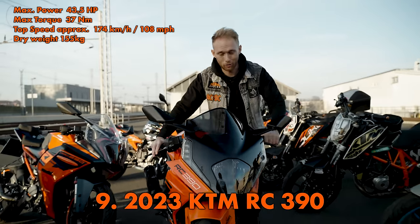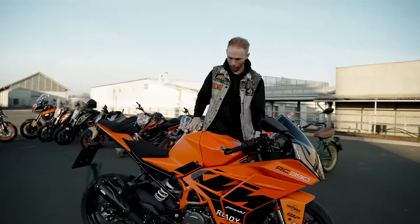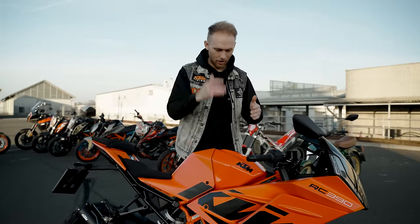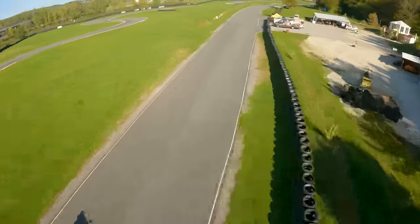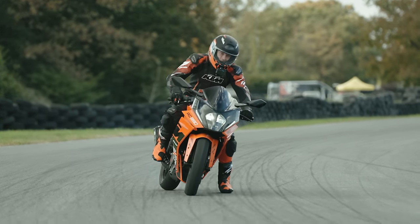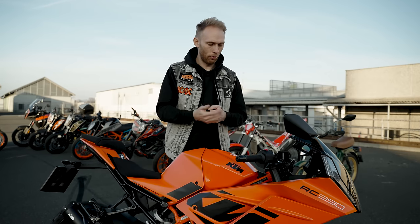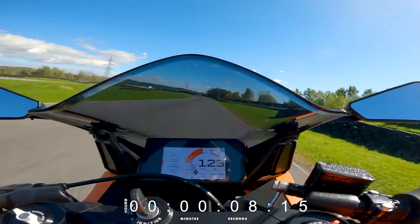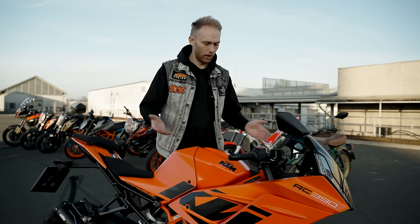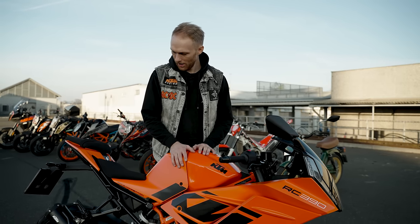Another RC 390 but this one is the 2023 GP Orange Edition - brand new. The future plan for this bike is to turn it into a full race bike with all the race fairings, race parts, suspension, tires, exhaust - make it as light as possible. I want to hone my skills on the racetrack with this bike before going on the 890 Duke R on the big racetrack. I'm still a rookie rider and this bike is perfect because it's fast, super light and gives you that confident feeling. Let's do a sound check.